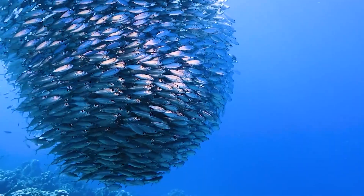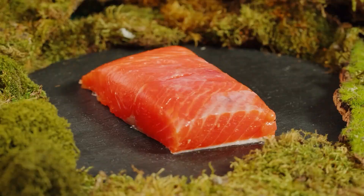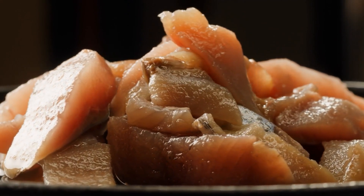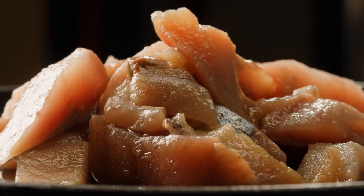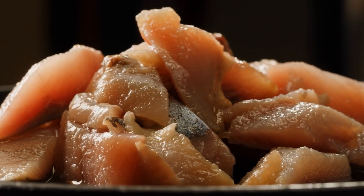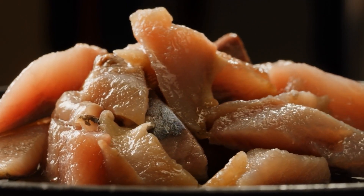From the fjords of Norway to the oceans of the world, the journeys of salmon and sardines show how agriculture and aquaculture connect us to nature's bounty. That's all for today from Back to the Barn. Join us next time as we explore more stories from the heart of agriculture.